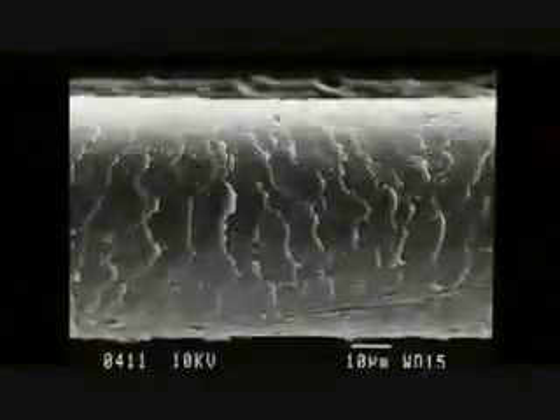A nanometer is pretty small. One of the best analogies is to compare it with a human hair. If you take a hair off the top of your head, you can see that it's very thin. And if you take something that's 100,000 times thinner than that, that's a nanometer.